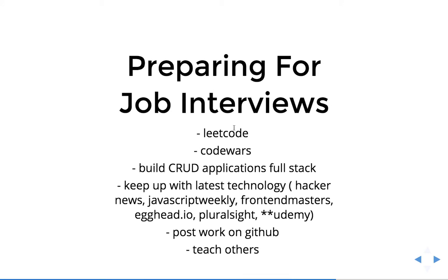Preparing for job interviews — these are just a few resources. The first two are sites to practice algorithms and data structures, and again this is heavily dependent on where you're applying. LeetCode is more academic — linked lists, binary search trees, stacks, queues, arrays, sorts, searching, etc. Code Wars is more like riddles, but it's still algorithms.